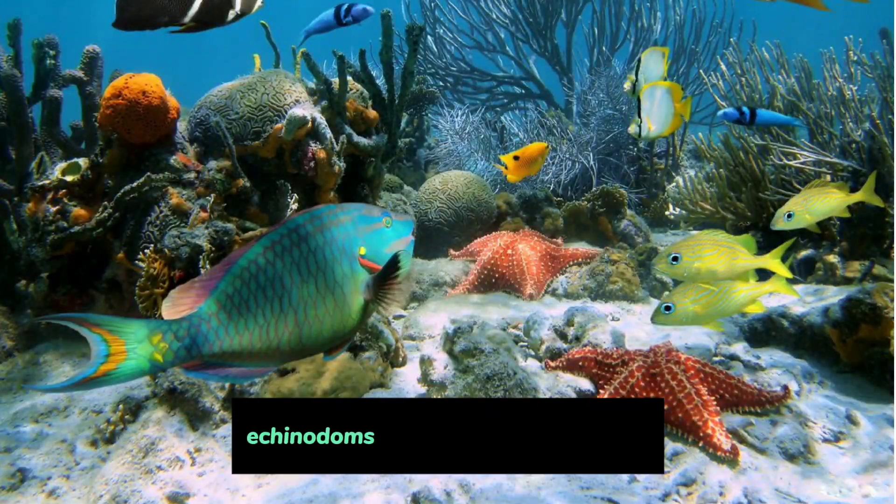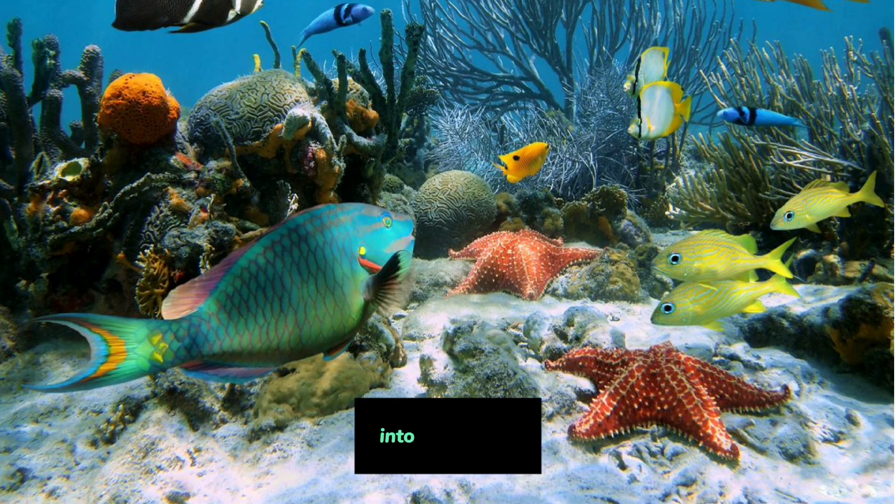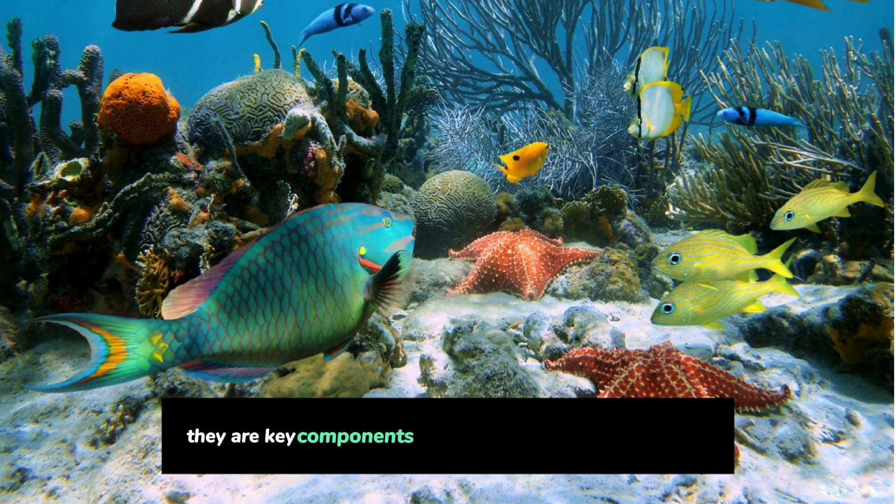Marine Habitat: Echinoderms are exclusively marine animals, inhabiting oceans at various depths, from shallow intertidal zones to the darkest depths of the abyssal plains. They are key components of marine ecosystems worldwide.